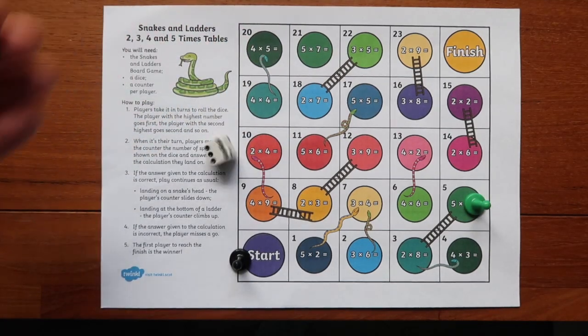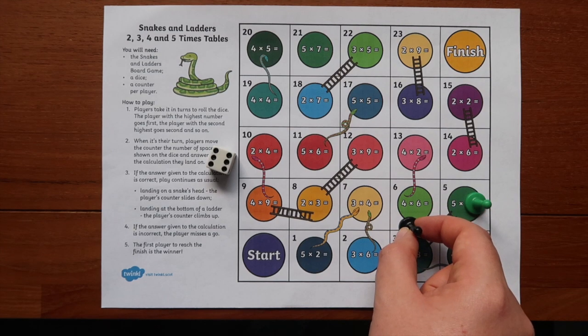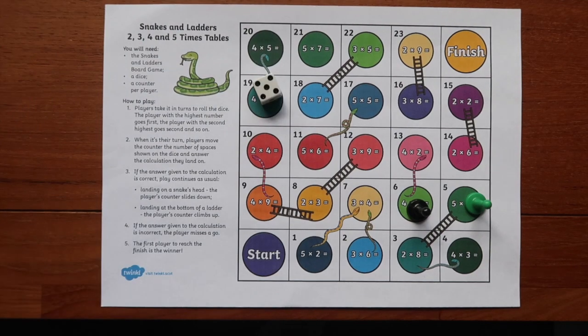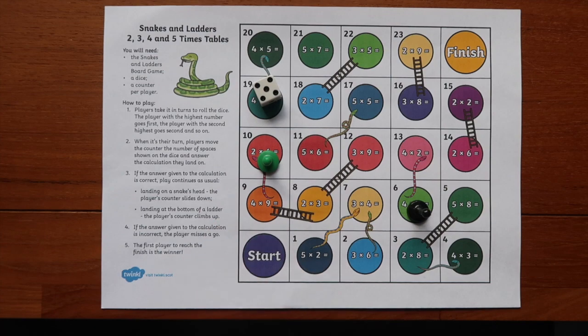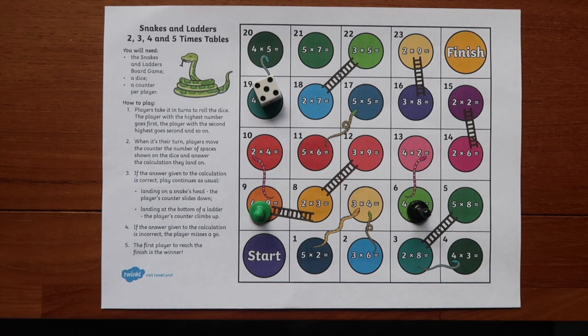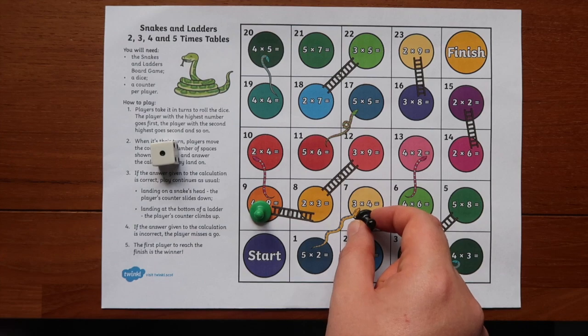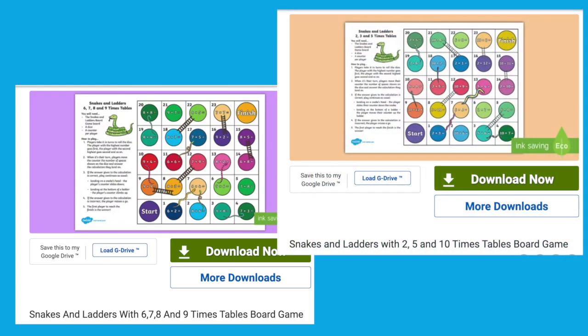Another way to add an extra element to this game would be to alter the questions slightly to test their place value knowledge. Such as, instead of asking what is 2 times 8, why not ask what is 2 times 80, or 20 times 8, or even 20 times 80. These board games are also differentiated by having several different types of the same game with different multiplications for those who need that extra challenge and for those who are still working on these times tables.